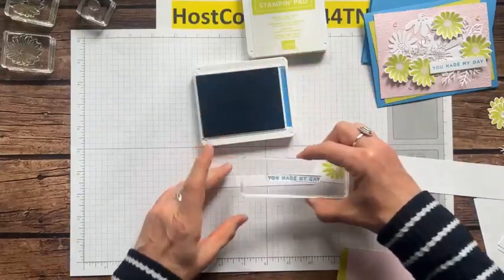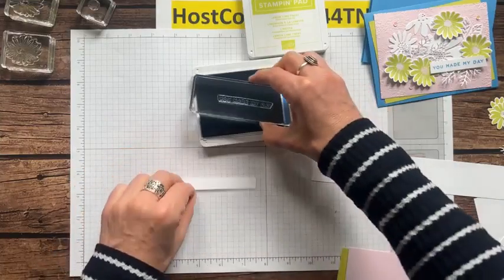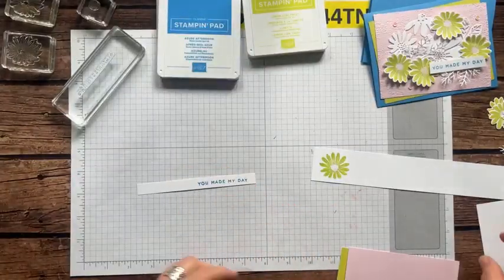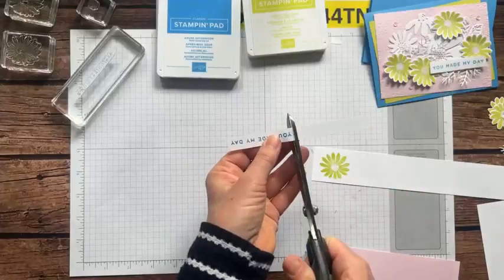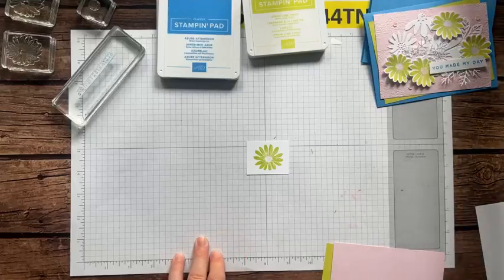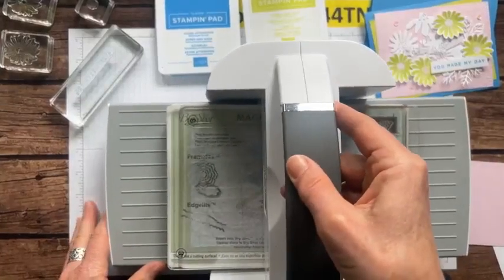Now let's trim that down and get ready to emboss. We're going to emboss the Bubble Bath piece using the Time-Worn Type embossing folder. The Azure Afternoon and Lemon Lime Twist is a very fun, bright, springy, summery color combo, and then Bubble Bath just adds a subtle pretty pink to it. We crank it through the Big Shot and get a little bit of embossing — you can see the debossed and embossed sides.